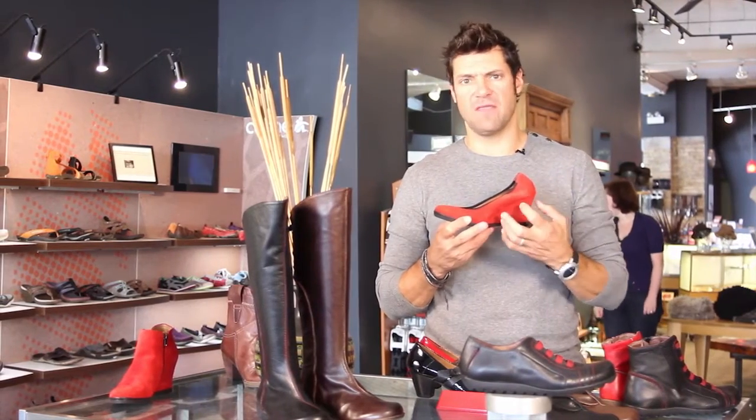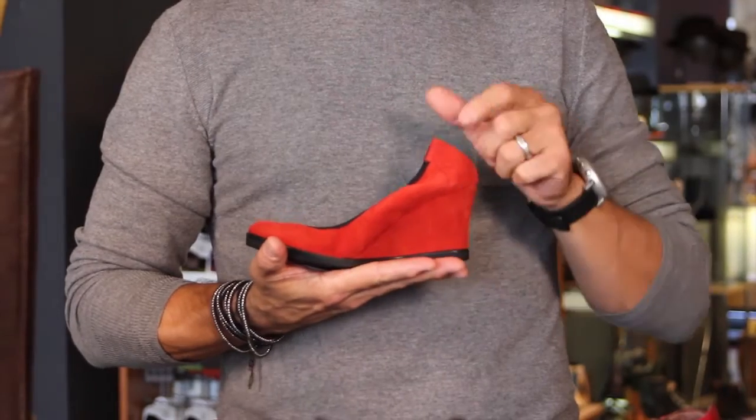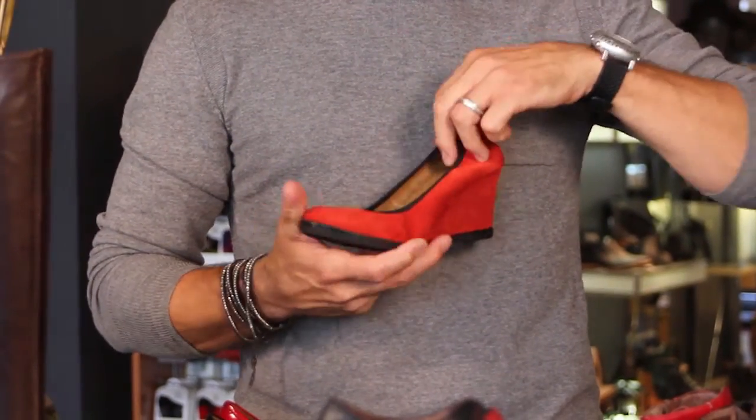Awesome little wedge here — I love wedges, they're interesting instead of the plain pump. It's a two and a half inch heel on the wedge, with a rubber sole so they're flexy and super comfy.